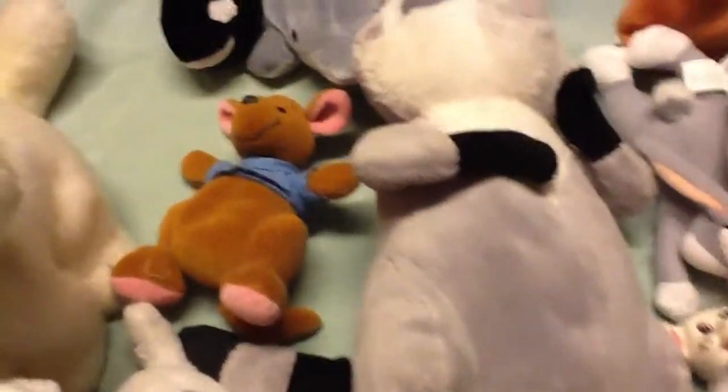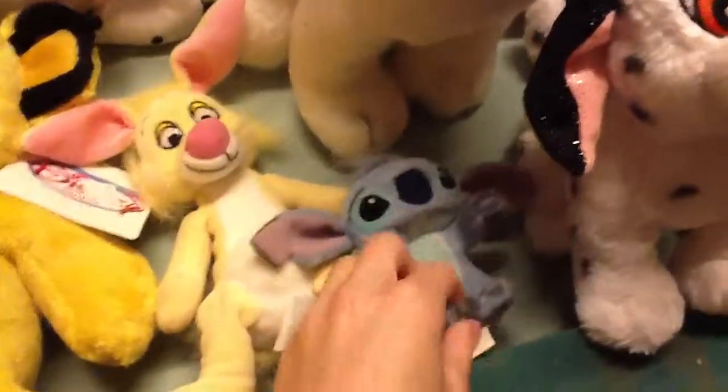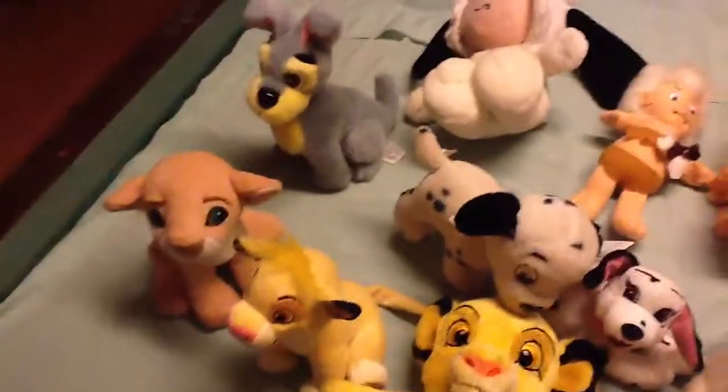Yeah, that went a whole lot faster than I ever thought it would be. I have to finish this video quickly because I have an appointment. Oh, and I got this little Stitch, but this is for pugs. So, this is everything.